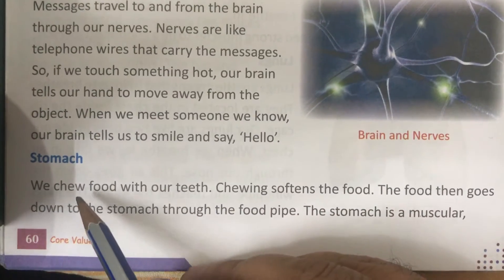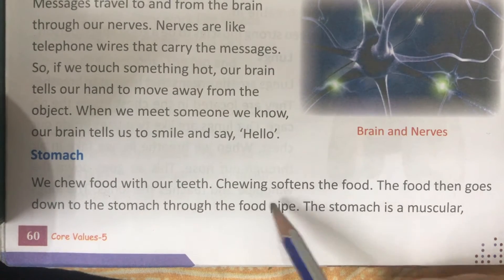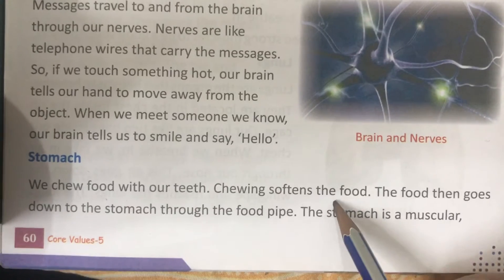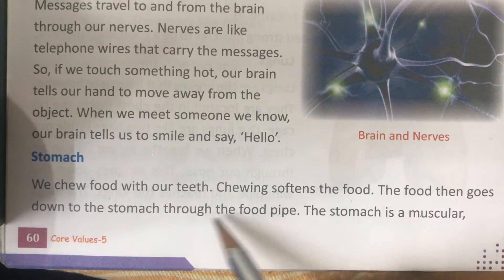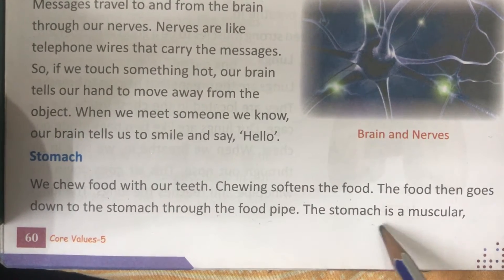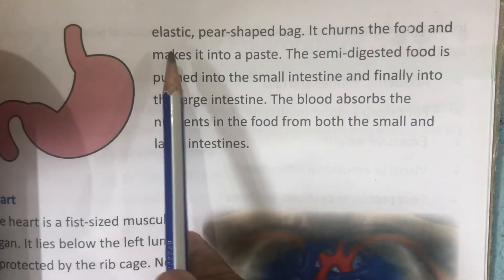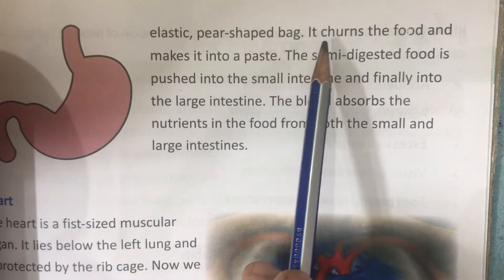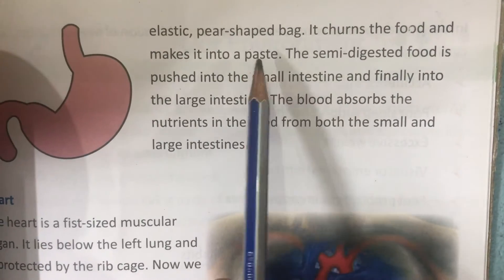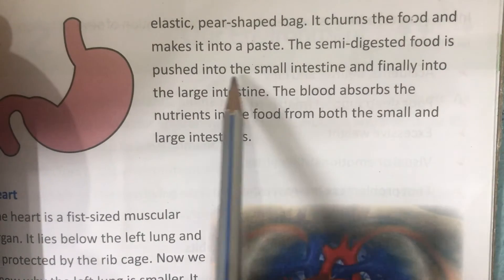Stomach. We chew food with our teeth — chewing softens the food. The food then goes down to the stomach through the food pipe. The stomach is a muscular, elastic, pear-shaped bag. It churns the food and makes it into a paste. The semi-digested food is pushed into the small intestine.